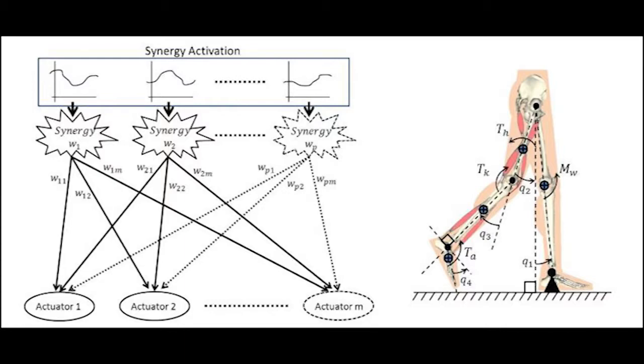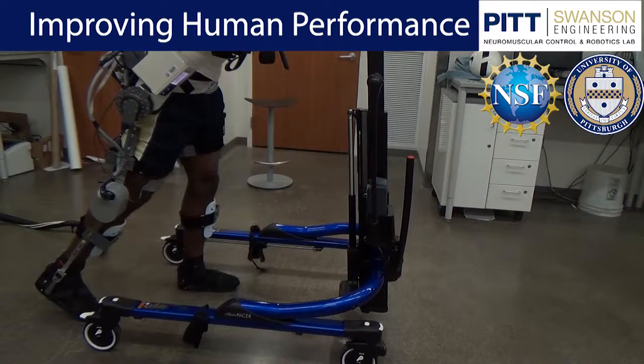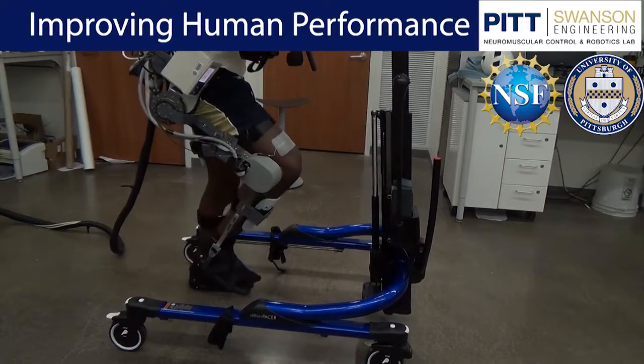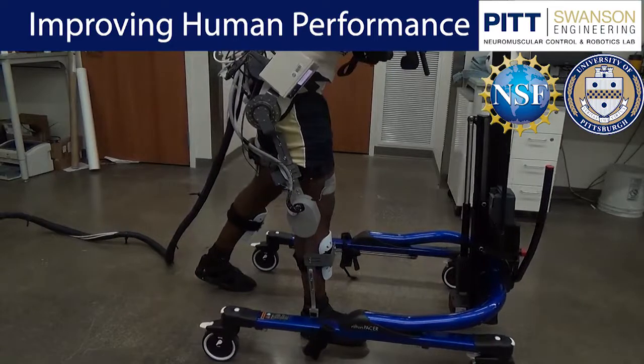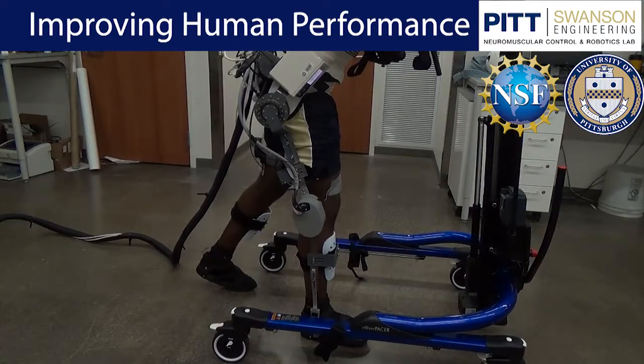Our team is headed by Professor Sharma, whose research interests include modeling, optimization, and control of FES-elicited walking. Albert Dodson, a research associate with the lab, acts as a project manager and provides design direction for the project. Our exoskeleton research and design team consists of over 10 graduate and undergraduate researchers who contribute to various aspects of the exoskeleton design across multiple engineering disciplines.